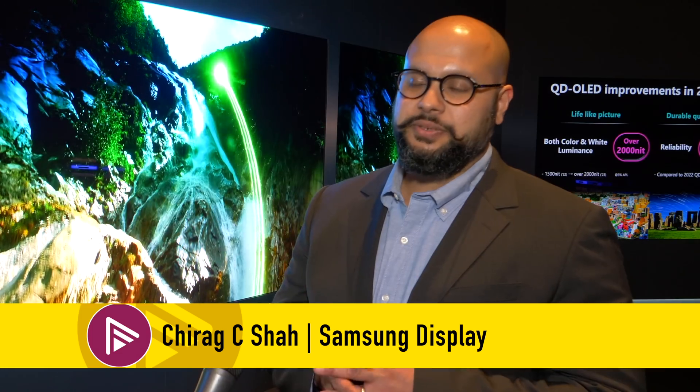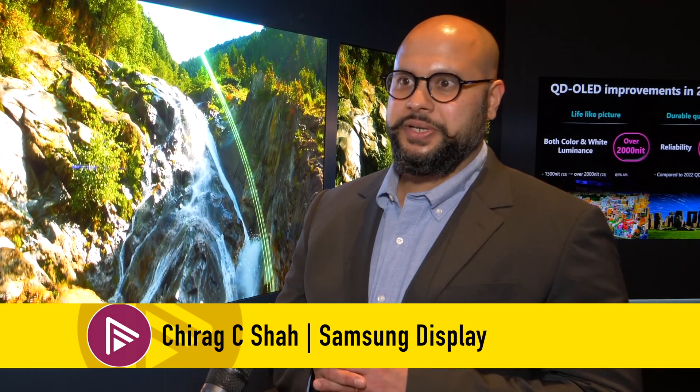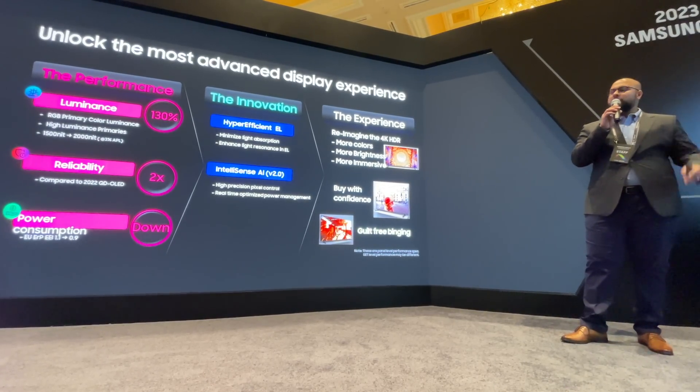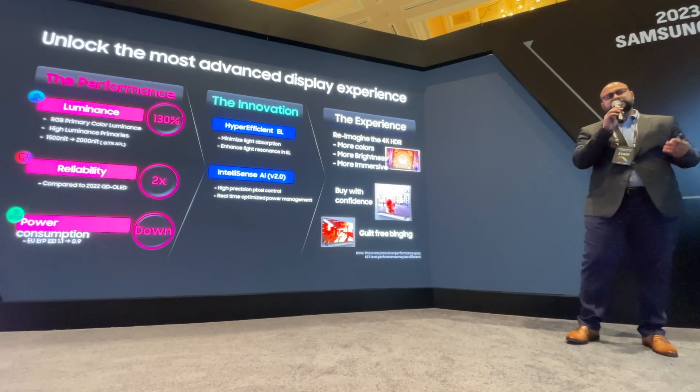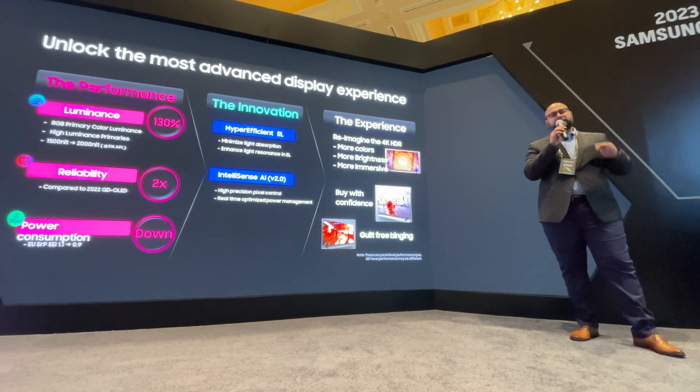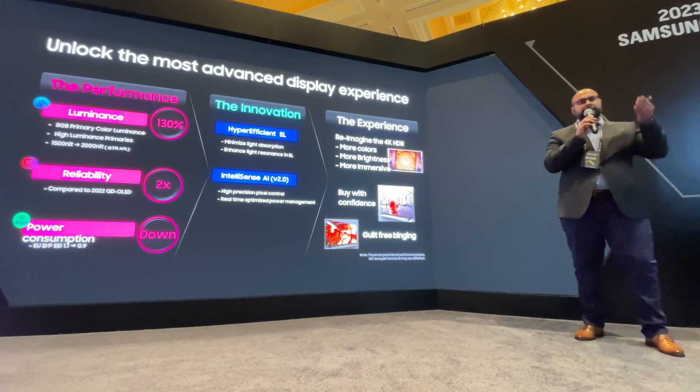Thank you for that praise and comment. QD OLED definitely did raise the bar of what a display can do in 2022. But 2023 is even more exciting. What I want to share is that the QD OLED 2023 is not a cosmetic change — it has a re-engineered and a renewed soul.